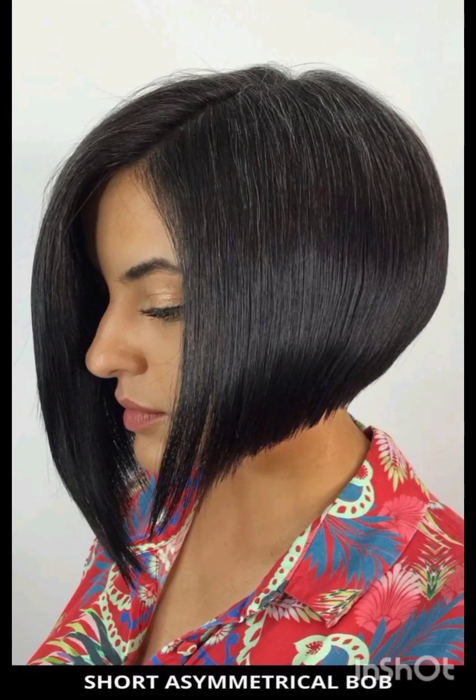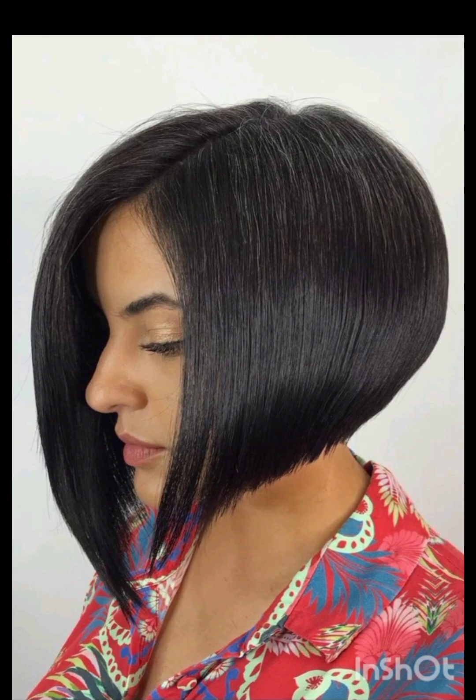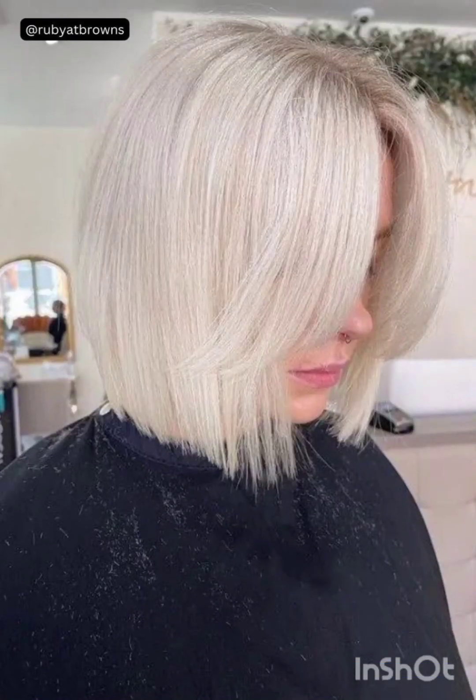cut embodies a sense of confidence and independence, making it a favored option for those who want a bold and empowering hairstyle. In this video I will show you modern pixie hairstyles for working women, business women, and more.